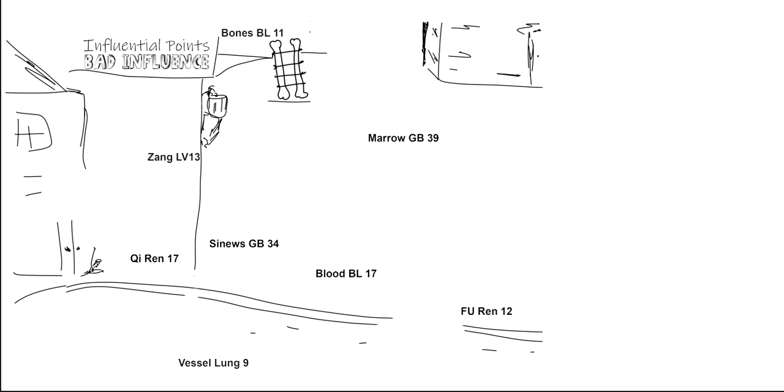Next we have sinew — Gallbladder 34. There's a good boy snoozing — he's sleeping in the alley. GB stands for 'good boy.' He's just a wanderer, maybe a traveler, hanging out in the alley. 'Snooze' sounds like 'sinew' — you could even draw some Z's above his head.